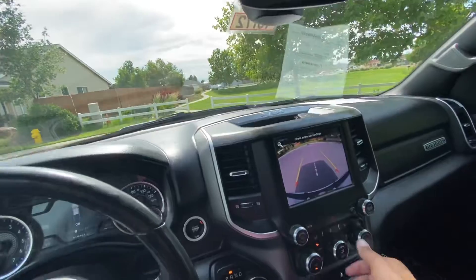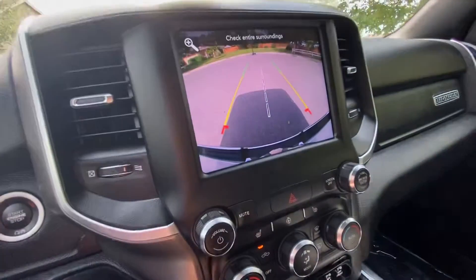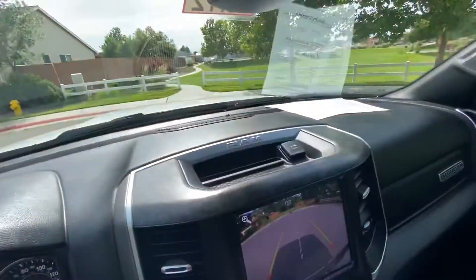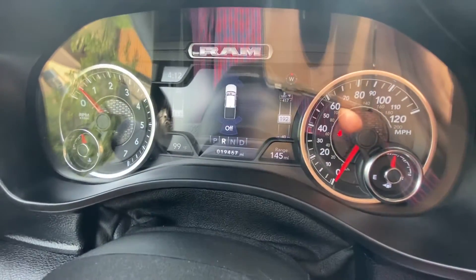Let's turn that down so we don't have so much fan noise. Here's the reverse camera — nice and clear. And the mileage here: 19,467.